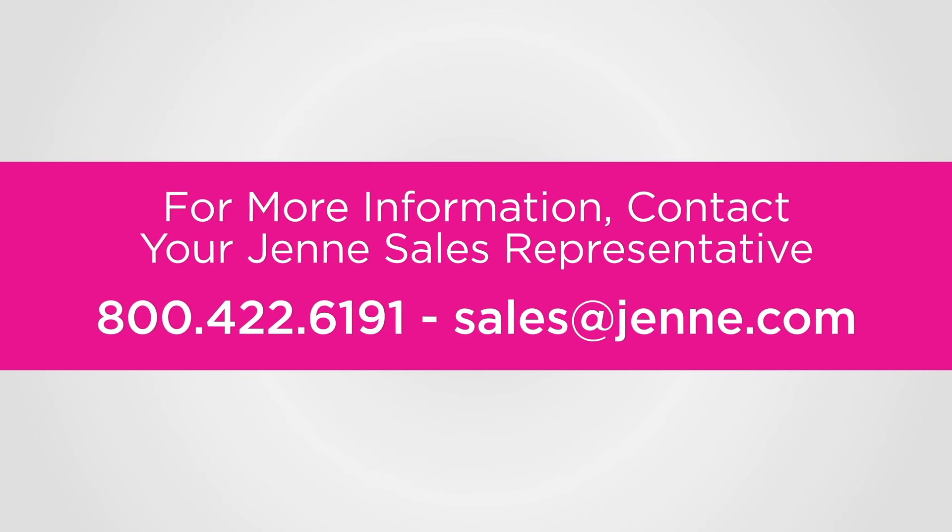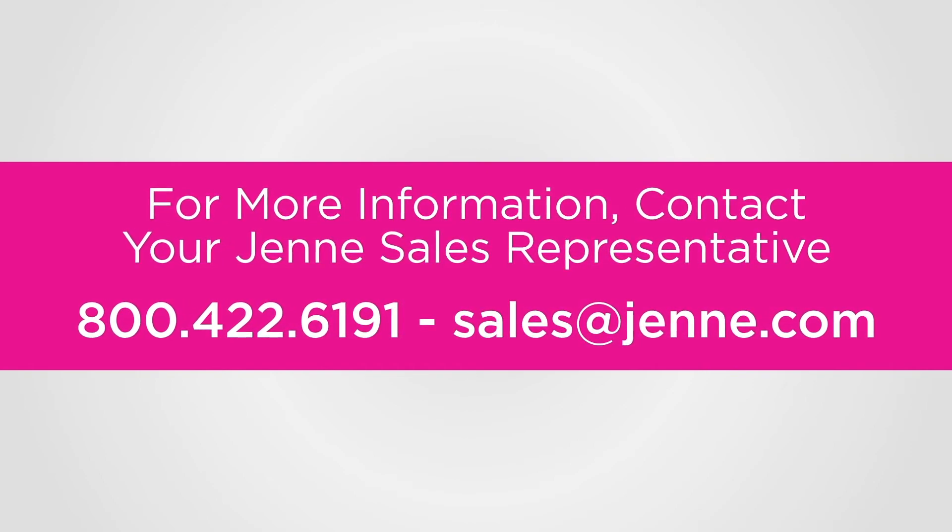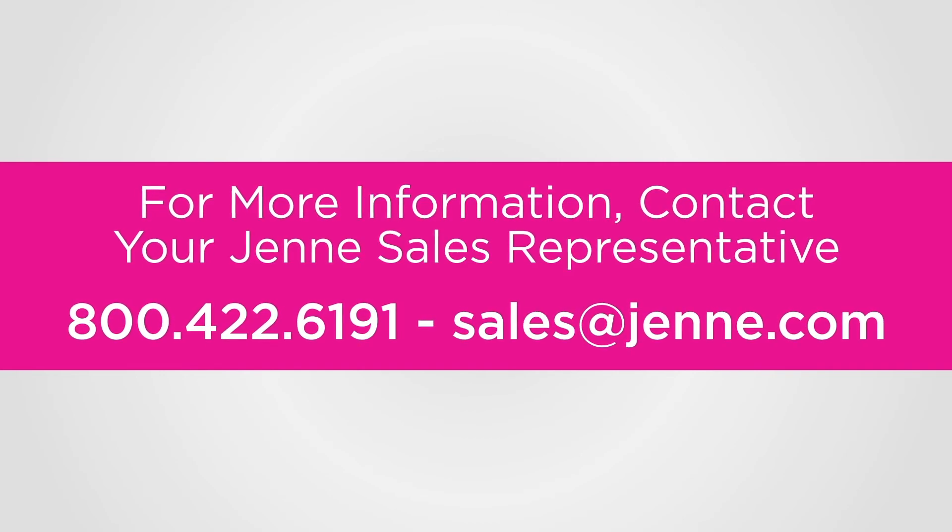For more information on how the AdTran NetVanta 3148 and 4148 fit into your product offering portfolio, contact your AdTran Sales Representative today.